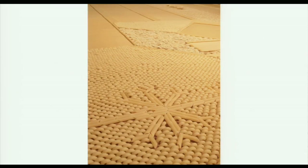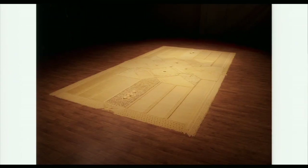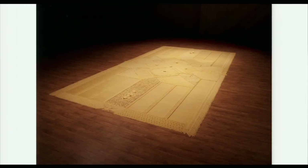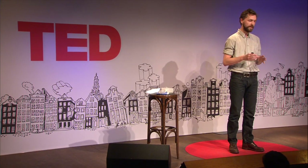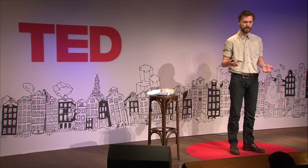So, pasta for instance — you make the patterns, we create a carpet, loose-lying, out of pasta. Why this carpet, you may ask yourself. Well, when we started with this project, we were wondering — we should put it in a shape that really resembles the place where all these objects come from: the house. So that's the reason why we thought of a carpet.